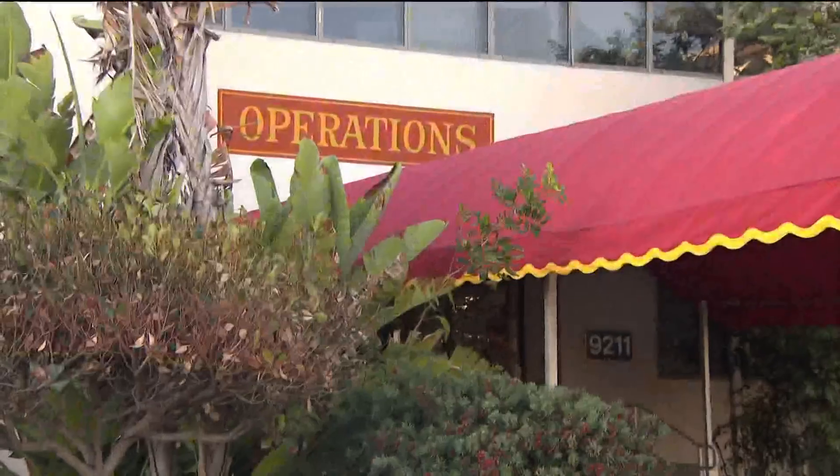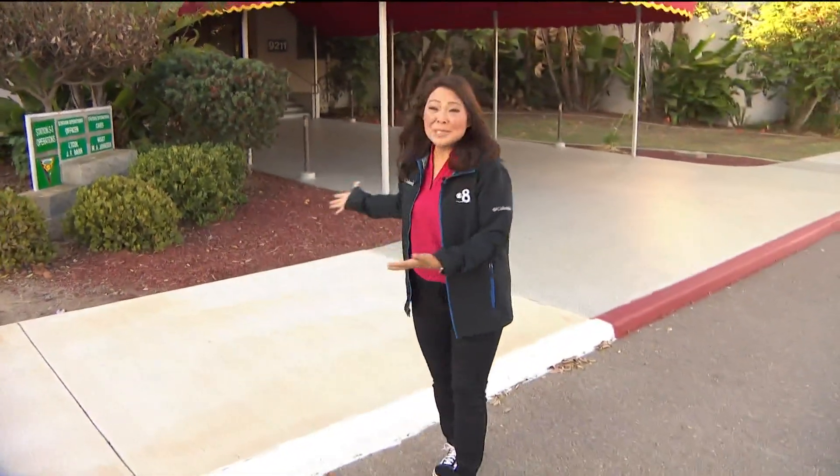Here we are. It's bright and early, and we made it to the operations building. This is where I'm going to get my training, learn how to breathe, and some other really important things — what to touch, what not to touch inside — as I get ready to fly with the Blue Angels. So excited.